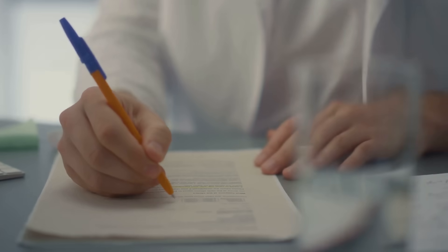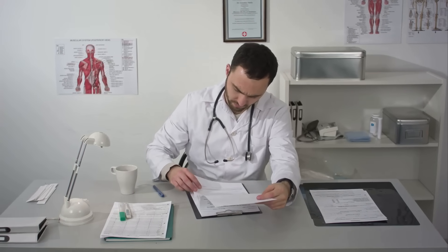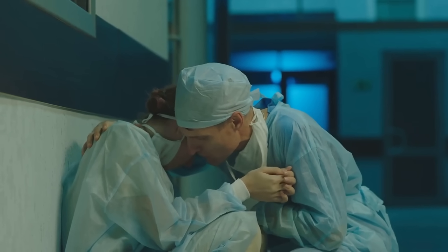A concern that comes up frequently is: I'm a Caribbean medical graduate — what are my chances? Many Caribbean medical graduates have successfully secured residency spots in the U.S. The key is to build a strong application profile, ace your USMLE exams, and gain U.S. clinical experiences. Don't let your geographical location limit your aspirations. Another worry is about the personal statement — how do I make it stand out? Be authentic and share your unique journey. This is your chance to show programs who you are beyond your scores and experiences. Make it personal, make it memorable. Finally, what if I don't match? Not matching is not the end — many successful doctors didn't match in their first attempt. Be resilient, learn from the experience, and come back stronger.